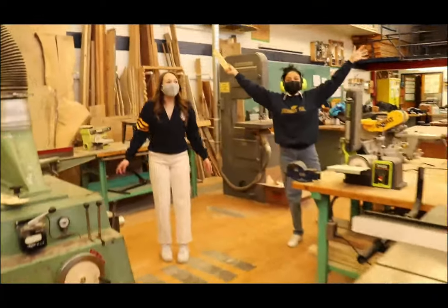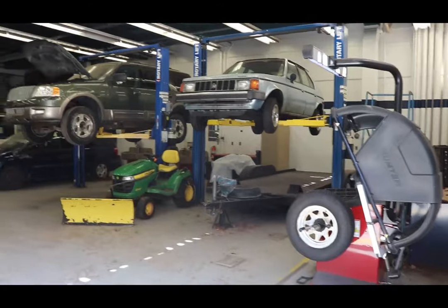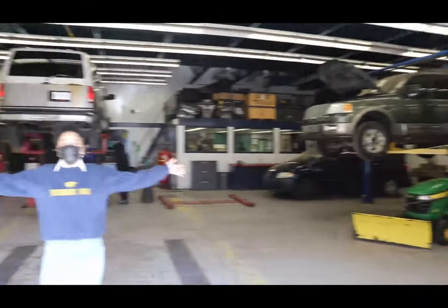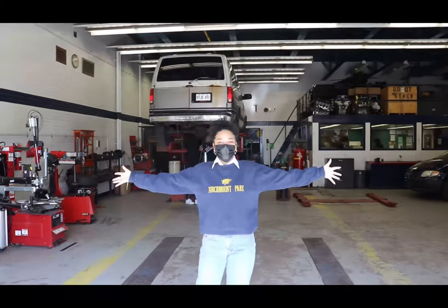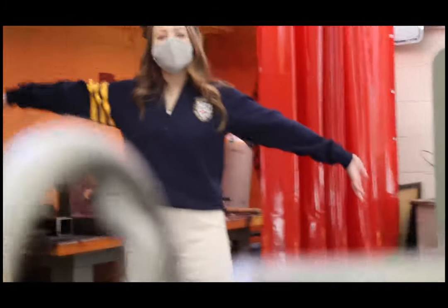I hope you like cars! Our auto shop has got a lot of them. This is the wood shop! This is our metal shop where you can learn how to weld.